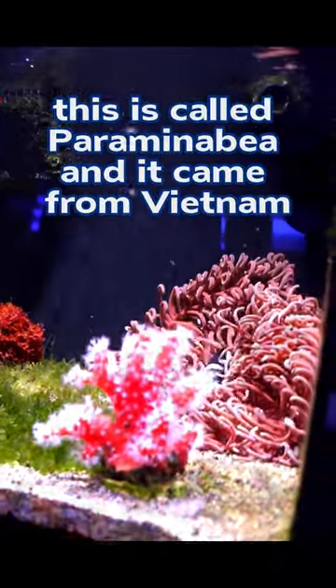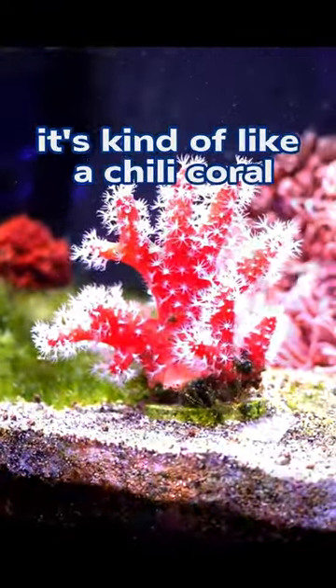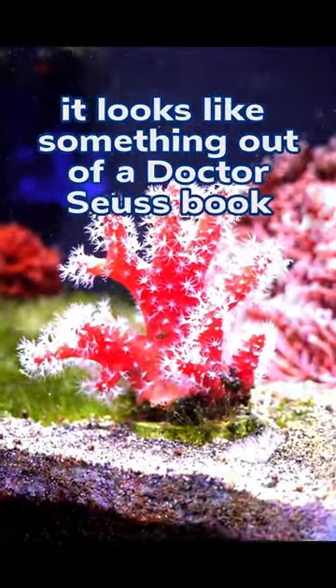This is a soft coral you've got to get. This is called Paramina Bia and it came from Vietnam. It's kind of like a chili coral but I think it's a whole lot more attractive. It looks like something out of a Dr. Seuss book.